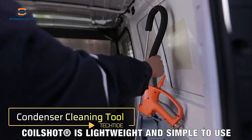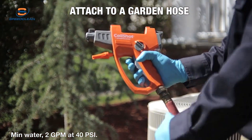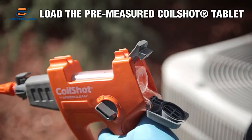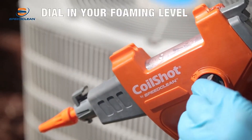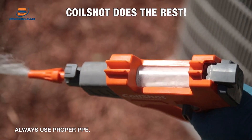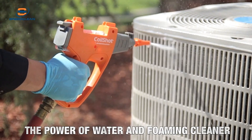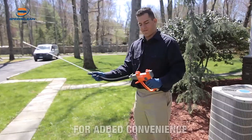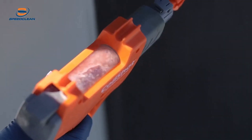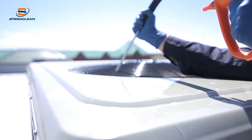Condenser Cleaning Tool. Meet the CoilShot Condenser Cleaning Tool, your new ally in maintaining heat exchange units. This innovative system simplifies condenser cleaning by connecting effortlessly to a garden hose and utilizing advanced technology to tackle dirt, grime, and grease. Unlike many competitors, it requires only one or two tablets of cleaning agent to get the job done effectively. With its 91-centimeter-long nozzle, CoilShot easily reaches those hard-to-access areas, ensuring a thorough clean every time. Priced at just $102, it's an efficient solution for keeping your condensers in top condition with minimal effort.